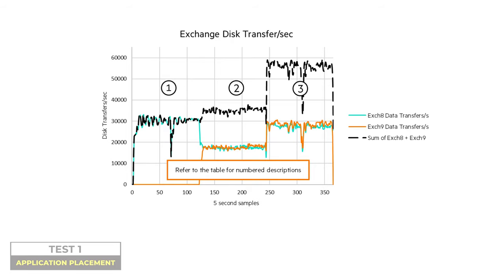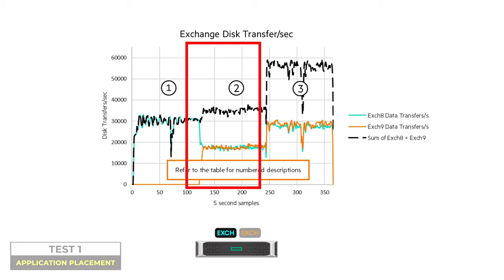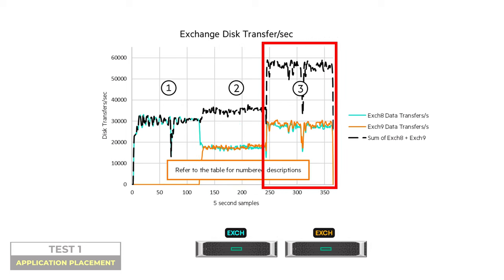First, application placement, which plays a major role when optimizing performance. Look at this chart — how important it actually is. In the first step, one Exchange instance is started on one host and has all the host resources at its disposal — illustrated with the cyan line. Then another Exchange instance is started on the same host, shown as the orange line. Those two instances are competing for the same host server's resources, which leads to the first Exchange instance's performance dropping to almost half. In the last phase, the second Exchange instance is moved to another host, and as we can see, both instances enjoy maximum performance again. The black line in all these graphs illustrates the combined resource usage of all app instances.